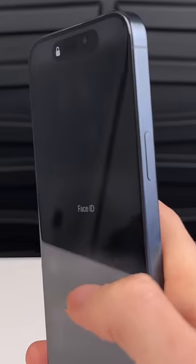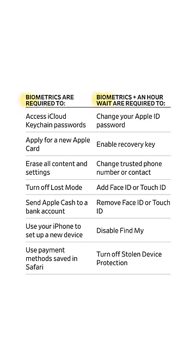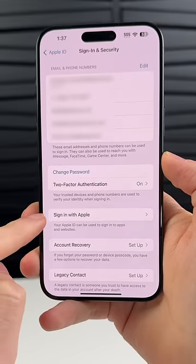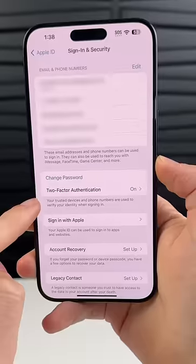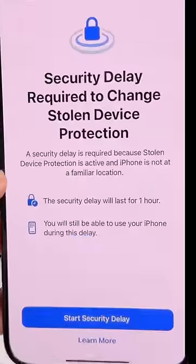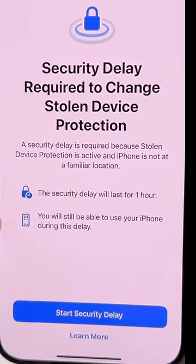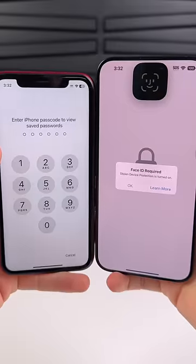But now that passcode is useless, because this feature disables the passcode fallback that you typically see when the biometric scan fails. And that's not all — if you're trying to change something major when you're away from home, like the Apple ID password, you have to scan your face like normal the first time, but then Apple implements a one-hour delay before you have to scan your face again to gain access to whatever you were trying to change.